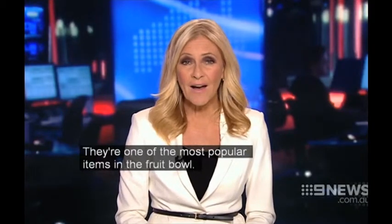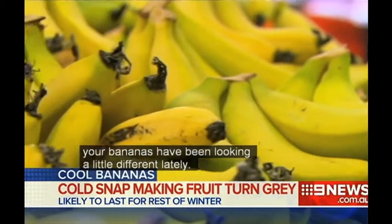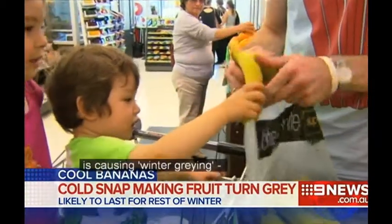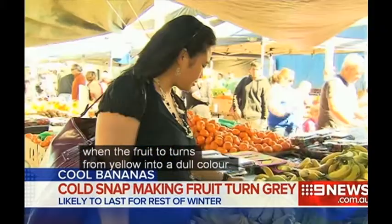They're one of the most popular items in the fruit bowl, but you may have noticed your bananas have been looking a bit different lately. A cold snap in far north Queensland is causing winter greying, when the fruit turns from yellow into a dull colour.